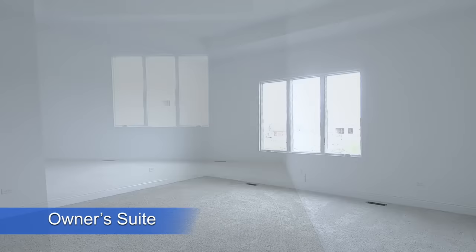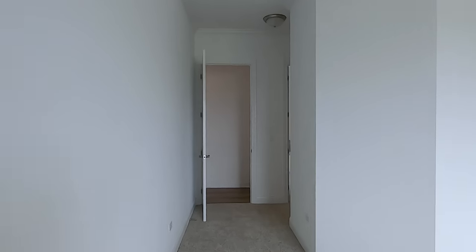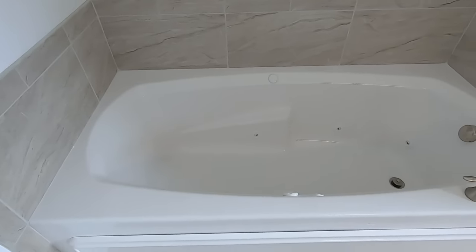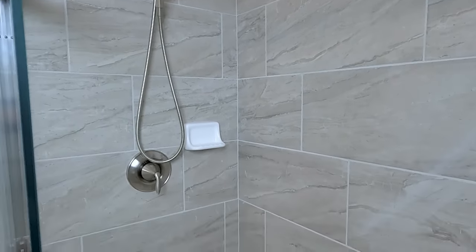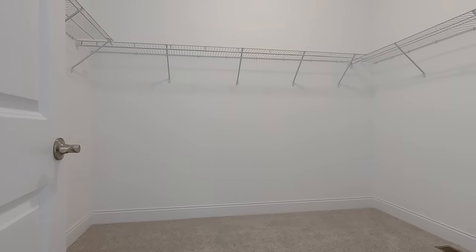Just back here is your owner's suite with a nice tray ceiling. The owner's bath features a double bowl vanity and a nice soaking tub. And here's a generous walk-in closet.